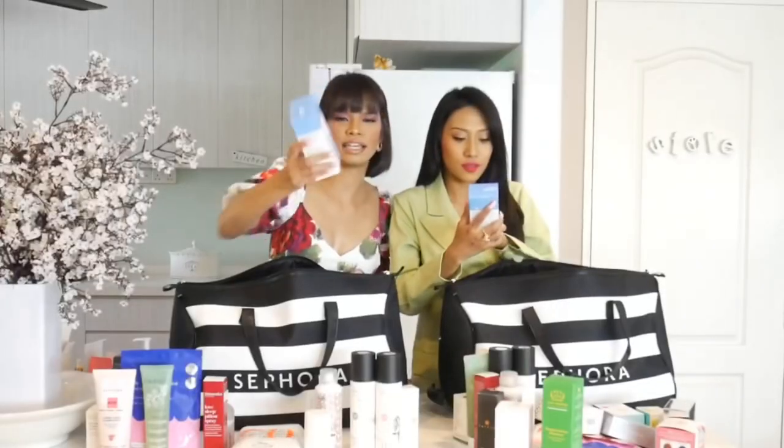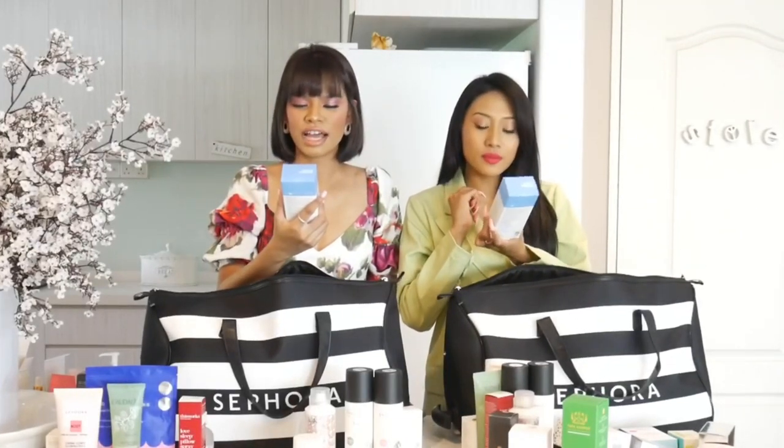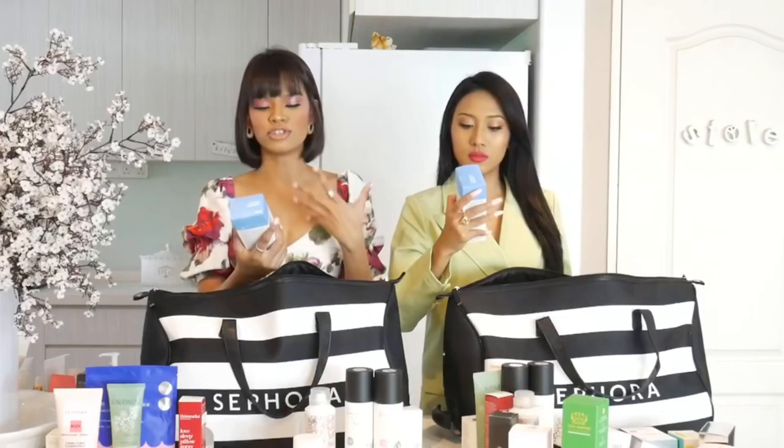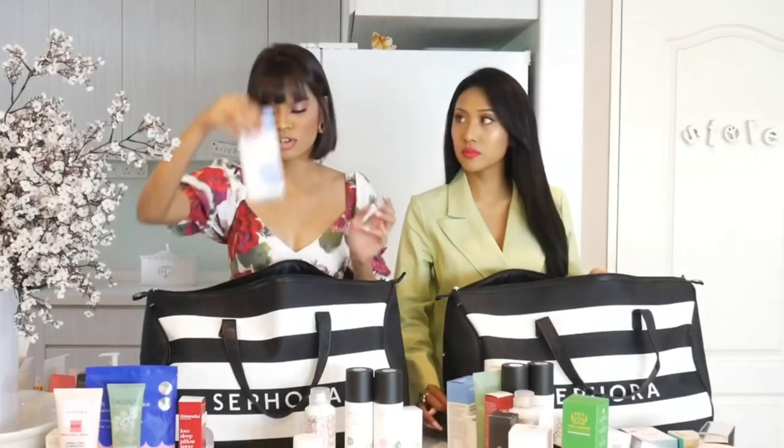Dr. Jart — this is a good skincare brand as well, I've always wanted to try their products. This is the Phyto Hydra Solution, the Biome Essence. It's healthful hydration. Nowadays the heat is killing us, so this would be great for us right now.